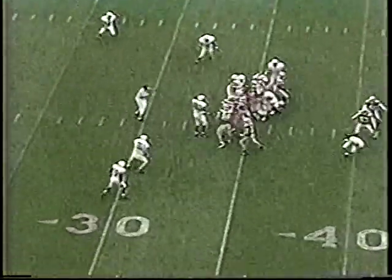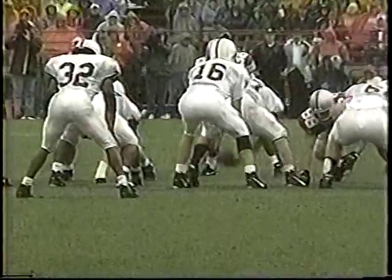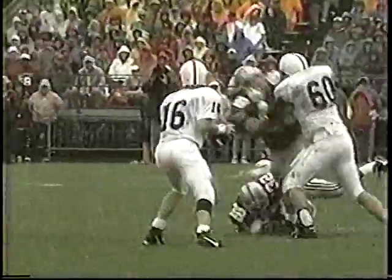High snap from center and you cannot hold your block that long. That was the high snap from center resulting in the blocked field goal. Again, I'm really proud of the way our defense rose to the occasion right here and took the fire away from Penn State.